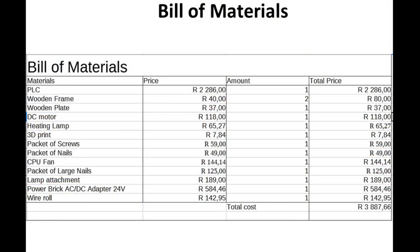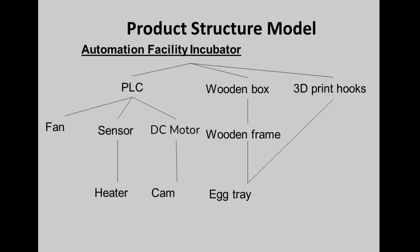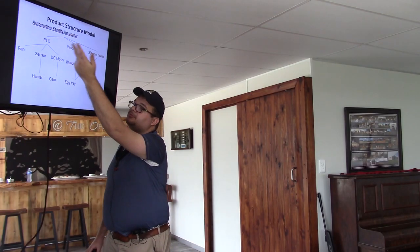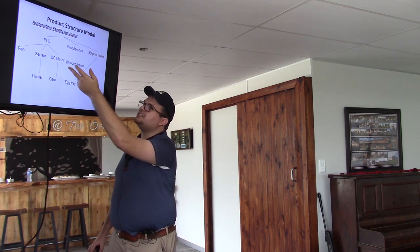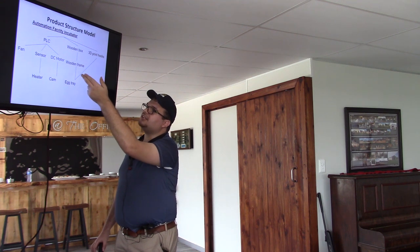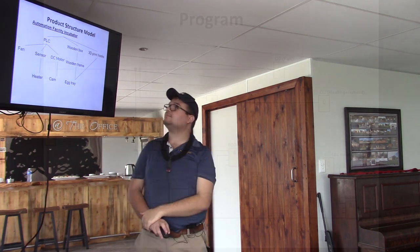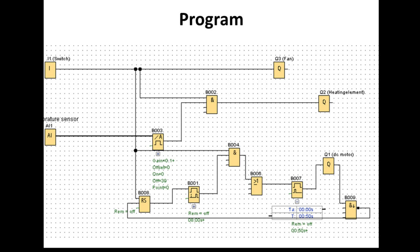My bill of materials shows everything I built, bought, or sourced from Automation Works to build the incubating system. In my project structure, you can see how everything operates: the PLC — the computer that controls everything — receives information from the sensor and adjusts the heater. It sends a signal to the DC motor, which turns the can, and operates the fan. On the non-electrical side: the wooden box, the wooden skeletal frame for strength, the egg tray, and 3D-printed hooks to keep the egg tray in the air.